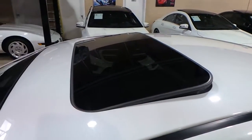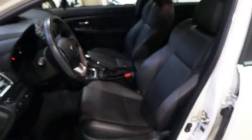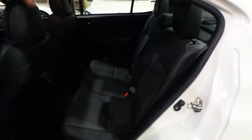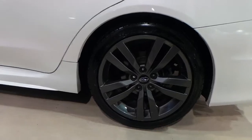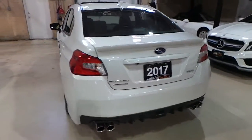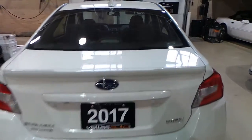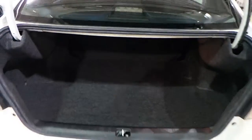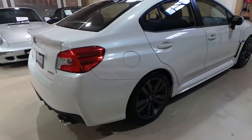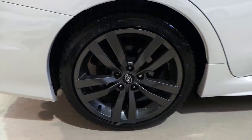White exterior on black interior. No rips or tears on any of the seats. There is absolutely no dents or scuffs on this vehicle. Rims and tires are in excellent condition, as you can see.